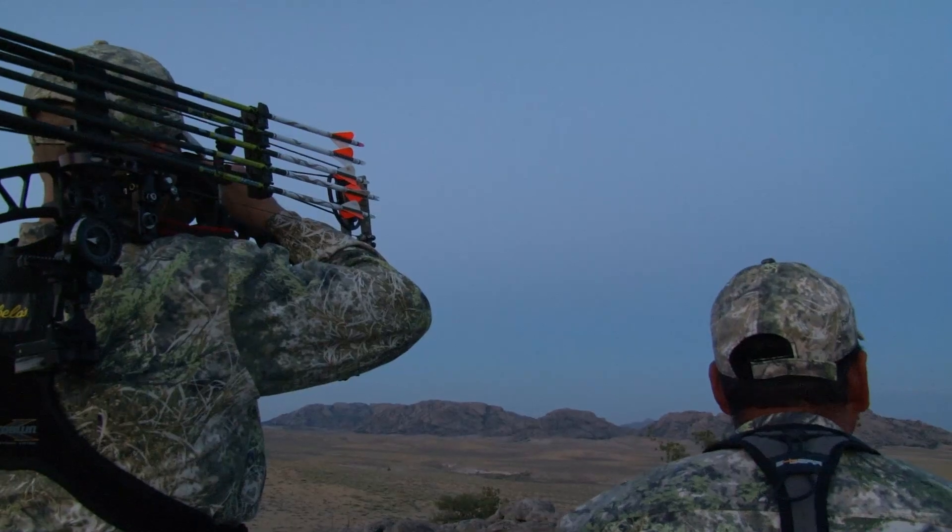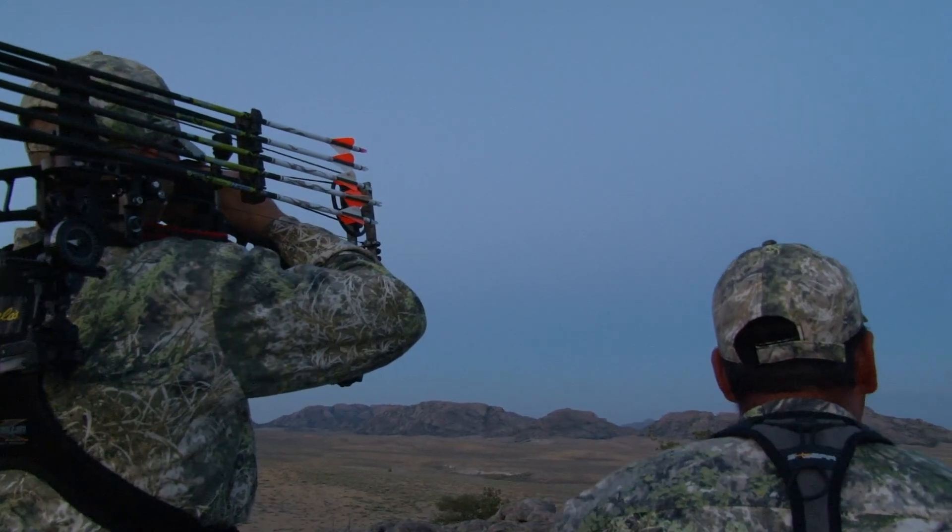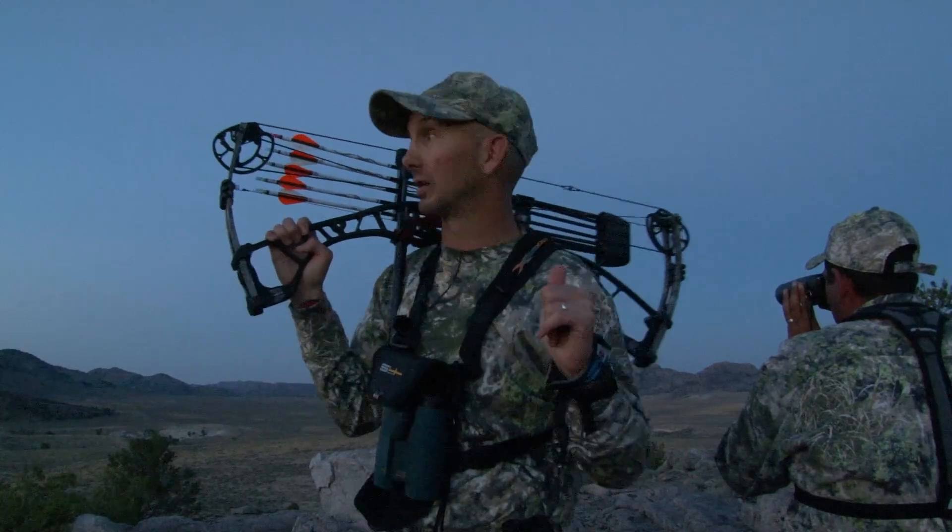We're closing out day one here in Wyoming and we are looking for a big three-point that we saw. I think we're going to nickname him Houdini, because he just pulled the old disappearing act on us. He was right here. It's getting too dark to film anyway, so we're going to be back at it. But this is one of the bucks that's definitely high on our hit list.